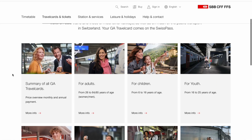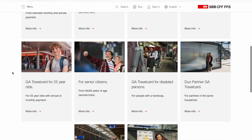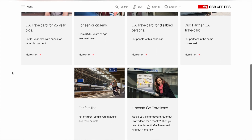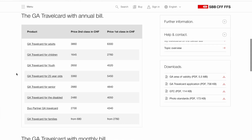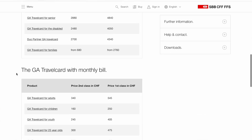For people that are resident in Switzerland and travel very often outside of their own city, there is a very important ticket which is the General Abonnement, also called GA. It's basically a ticket which allows you to travel for free throughout Switzerland by public transport. You can pay for this ticket for a whole year or monthly.